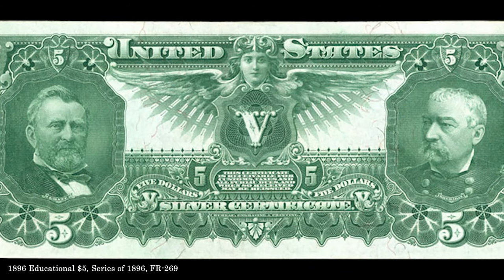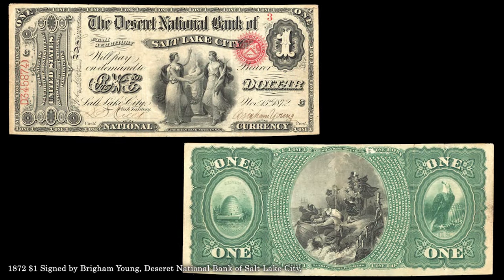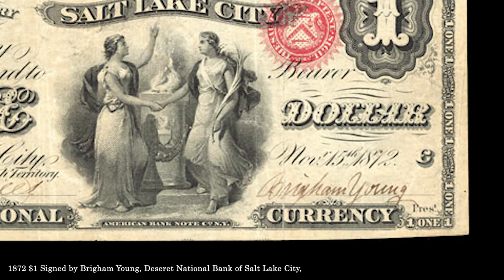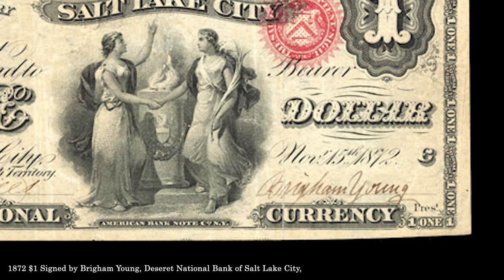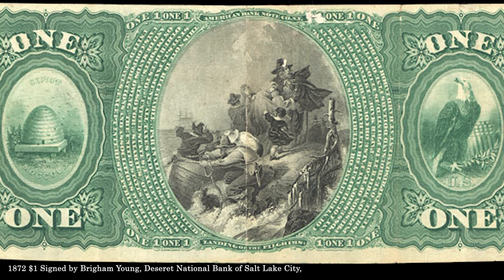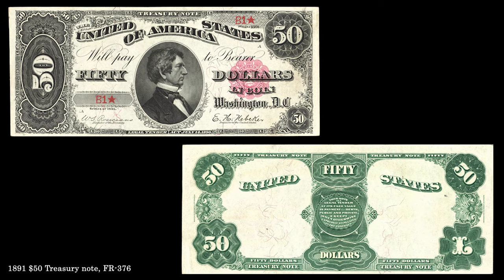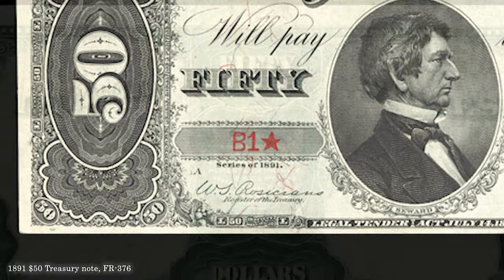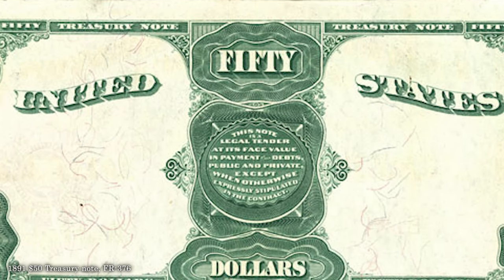Depicted on the reverse are the Civil War Union generals Ulysses S. Grant and Philip Sheridan. This $1 national bank note issued by the Deseret National Bank of Salt Lake City in 1872 is notable for the signature of Brigham Young, the second president of the LDS Church. The obverse of this example exhibits a low serial number, while the reverse illustrates the landing of the Pilgrims at Plymouth Harbor. This 1891 treasury note bears the serial number one, with the lowest numbers especially prized by collectors. Because these notes were redeemable in silver or gold, few survived. This is one of 21 known examples and serves as the plate note in the Friedberg reference on U.S. paper money.